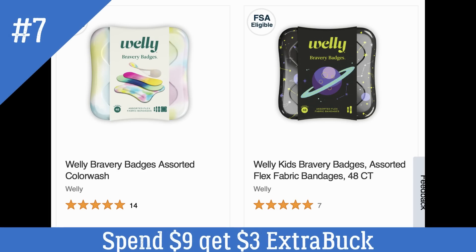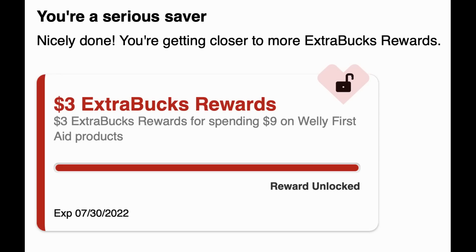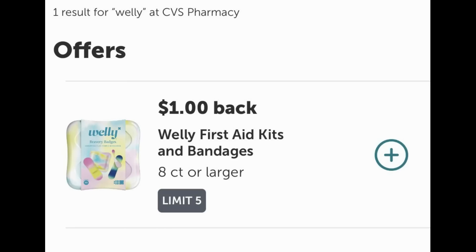The next unadvertised deal is on Wellie Bandage tins, on promotion for spend $9 get a $3 extra buck. I love these little tins and this deal rolls around regularly. Currently I only have a $5 off two CRT so I'll pass since I have plenty. At my store they're $8.99 — a bit cheaper — and if your store follows the 98% rule you can do this deal in store. Online they're $9.99 and adding one to cart unlocks the $3 extra buck. If doing this in store, remember to scan your receipt into Ibotta for a $1 cash back on Wellie first aid kits and bandages, limit of five.